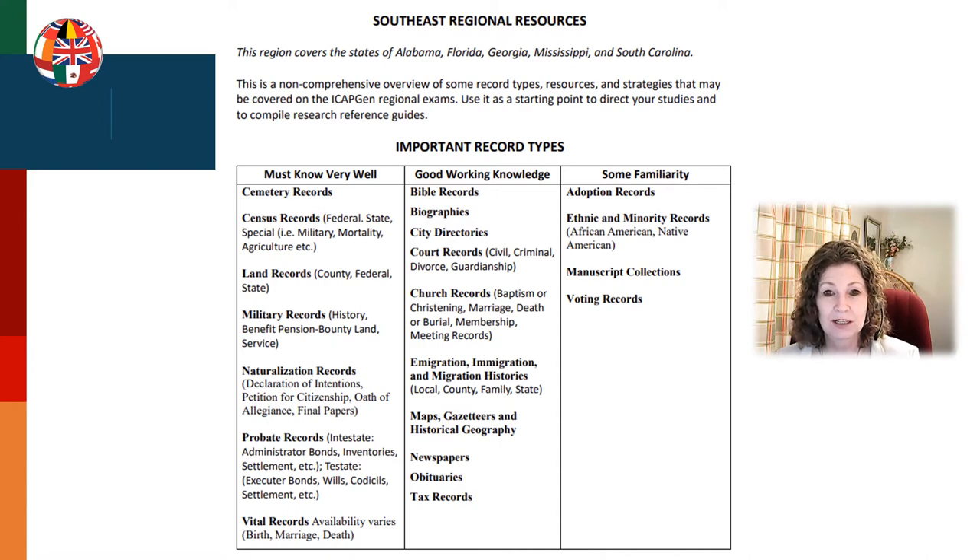Make sure you're getting really good experience with all the record types. The list of record types for my region is much different than the list for England, Mexico, or Russia. Each resource page on ICAPGen has additional help, including methodology and repositories. This is actually an excellent overview of how to be a good researcher, even if you don't want to become accredited.